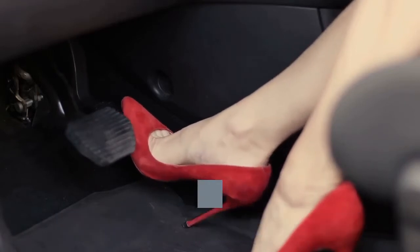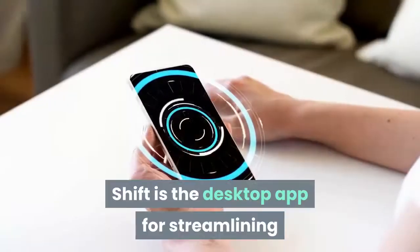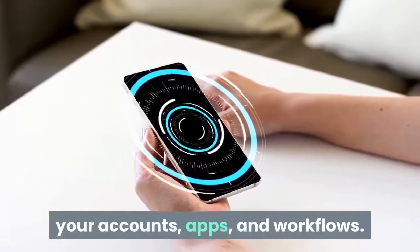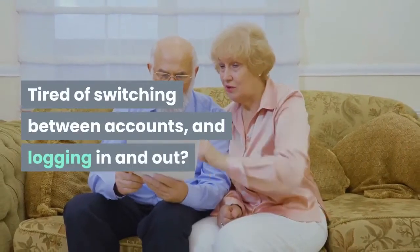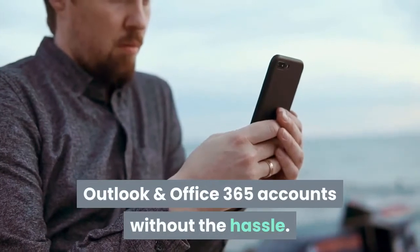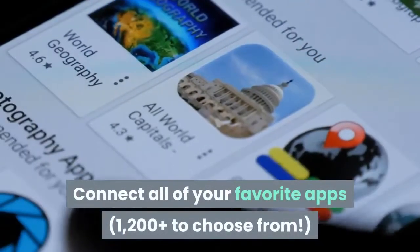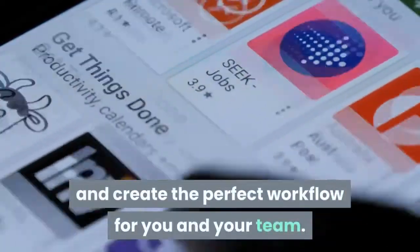Now let's get the review started by talking about what exactly SHIFT is and what it does. SHIFT is the desktop app for streamlining your accounts, apps, and workflows. Tired of switching between accounts and logging in and out? Toggle between multiple Gmail, Outlook, and Office 365 accounts without the hassle. Connect all of your favorite apps — 1200 plus to choose from — and create the perfect workflow for you and your team.